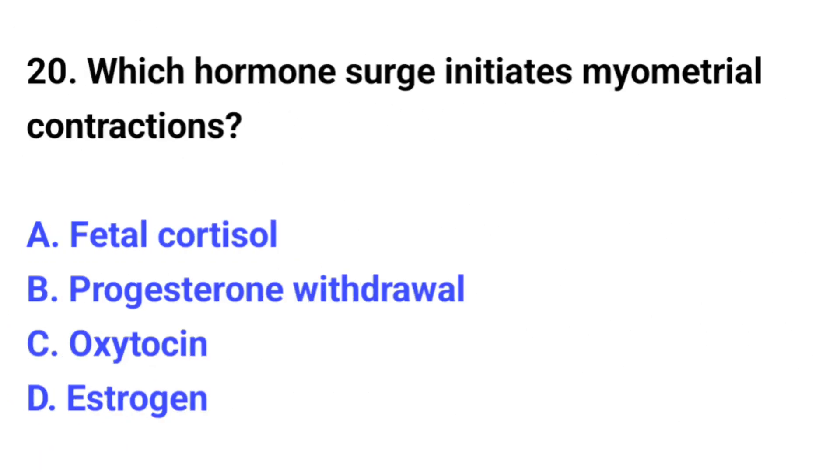Question number 20. Which hormone surge initiates myometrial contractions? The correct option is C: Oxytocin.